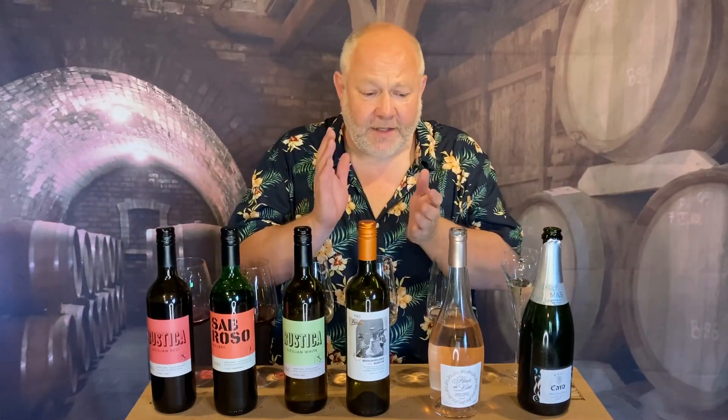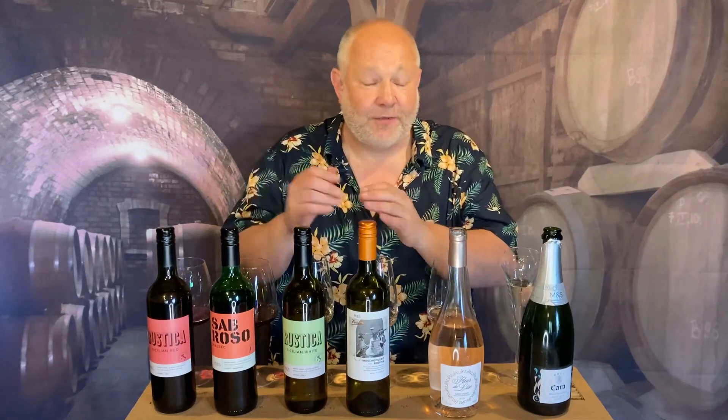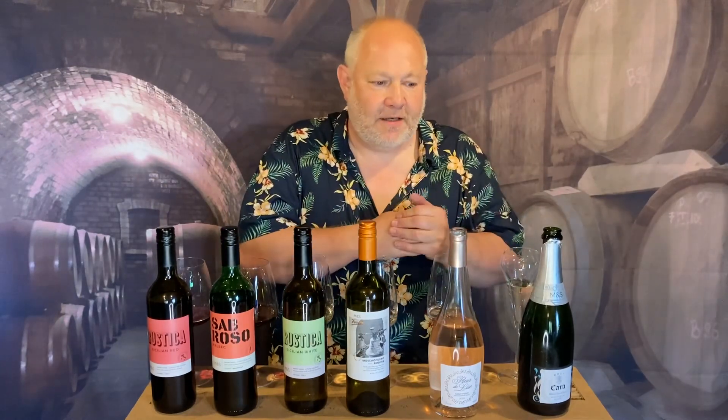Get yourself down to M&S. Some beautiful wines, all at really reasonable prices. They do great stuff in their Found range, their Classics range is really good, and they're rebranding some of their top-end wines too — so have a look out for that. I'm Pete, on thedrinker.co.uk. Give us a like, share, and follow. Let me know what you're drinking and enjoy your summer wine. Cheers.